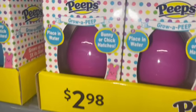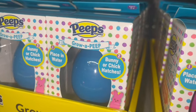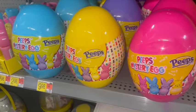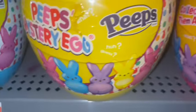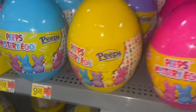For $2.98 they have Grow a Peep — you can grow your own Peep in purple and blue. And these are the large Peeps mystery eggs: the Barbie pink one, the yellow one, and the cotton candy blue one — $9.98 each.